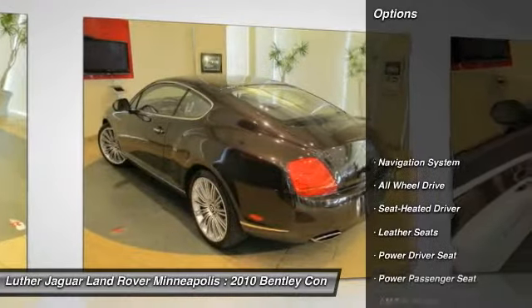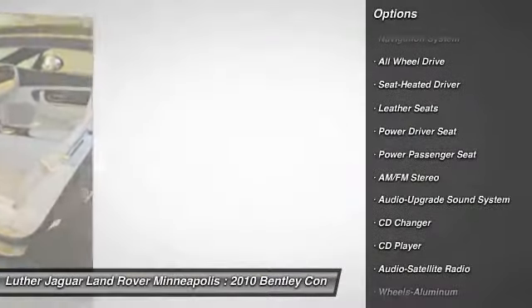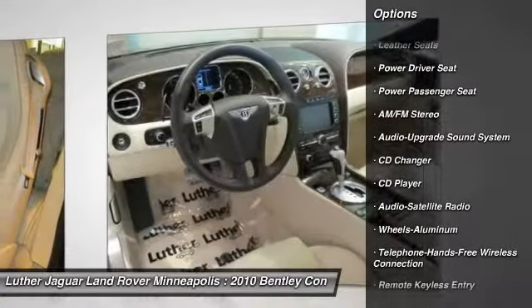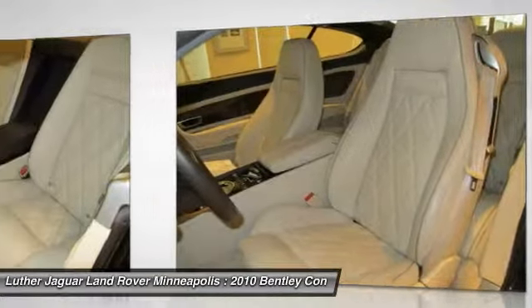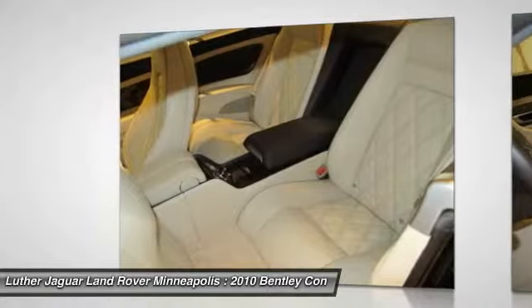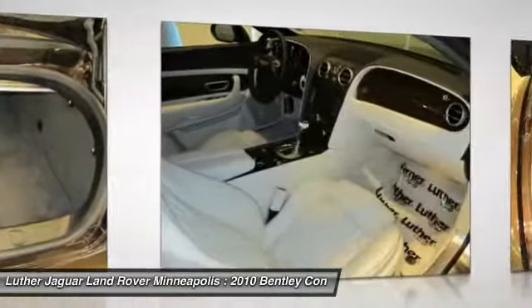Here are some of this vehicle's great options: anti-lock braking system, all-wheel drive, quad seating, CD changer, navigation system, power passenger seat, traction control, front air conditioning, Bluetooth wireless data link for hands-free phone, and power steering.